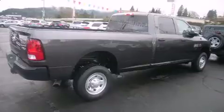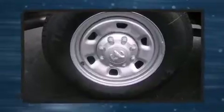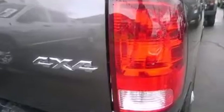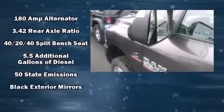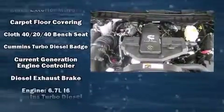Top features include power windows, variably intermittent wipers, a rear step bumper, a front bench seat, turn signal indicator mirrors, remote keyless entry, and much more. Audio features include an AM/FM radio and six well-positioned speakers.